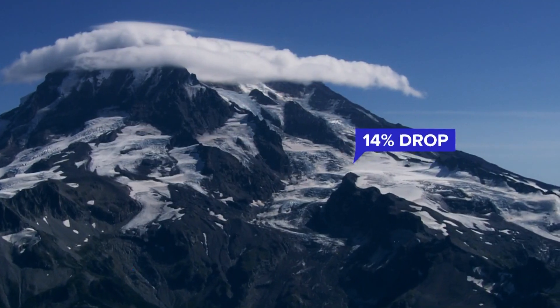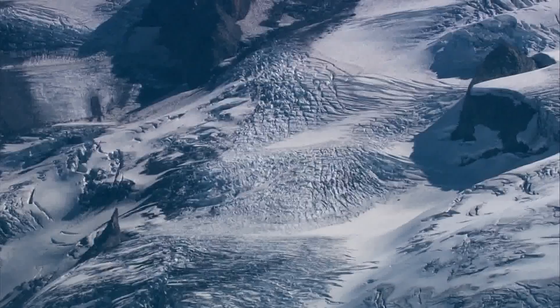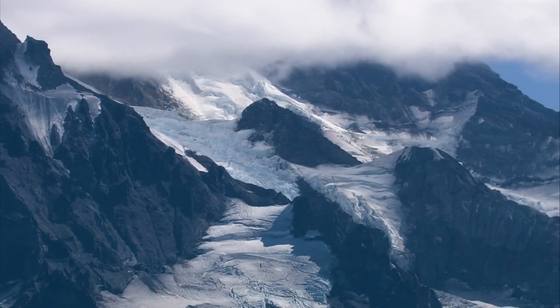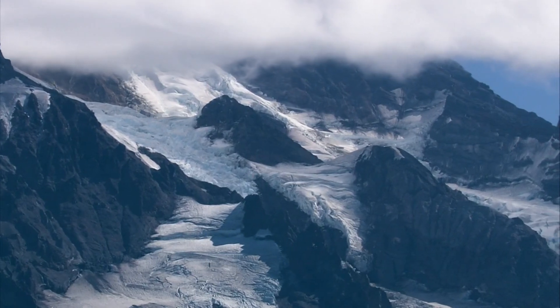Mount Rainier lost 14% since 1971, but much of its glacial ice is at a much higher and colder altitude. Yet even there, lower level glaciers have suffered more significant loss, say glaciologists with the National Park Service.